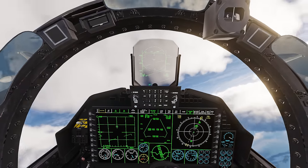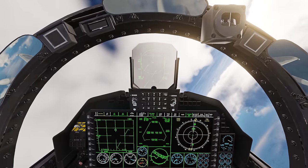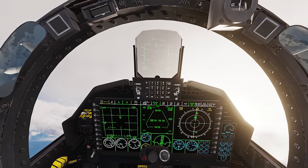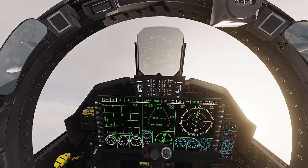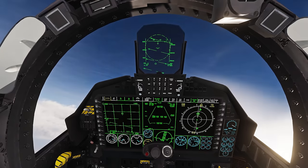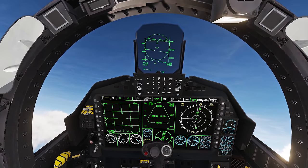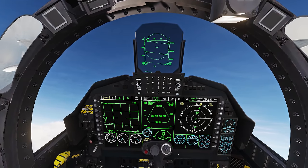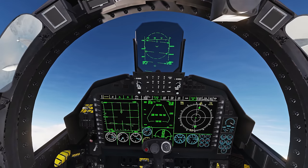This is Musolo's F-15 modernized cockpit along with his Sukhoi 35 modernized cockpit — we showed that off earlier. If you're interested in getting your hands on these when he releases them, the Sukhoi 35 one is already public. I'll have links to his Discord in the video description below.